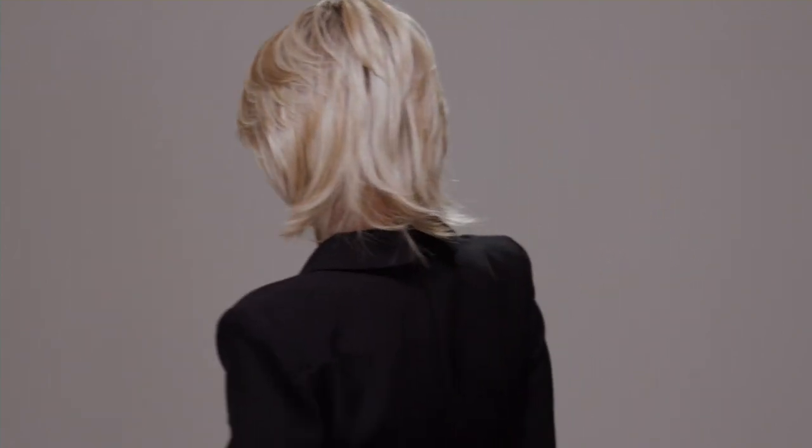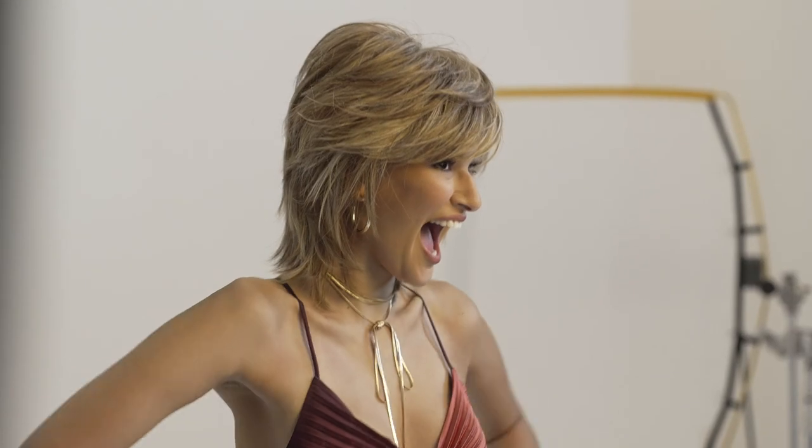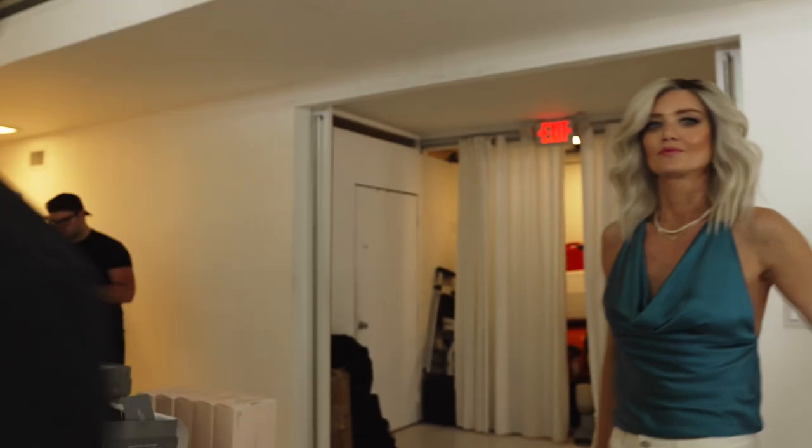The new Raquel Welch Fall 2023 Collection — a trio of exceptional wigs, all made with high-quality materials and the renowned attention to detail that has made the Raquel Welch brand the preferred choice of wig wearers for 25 years.